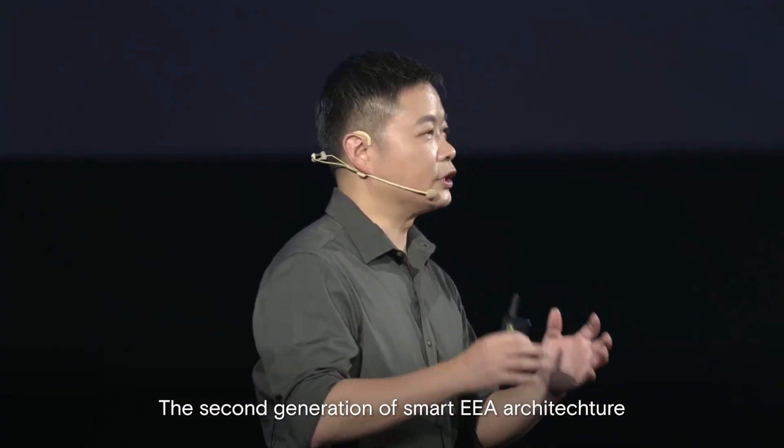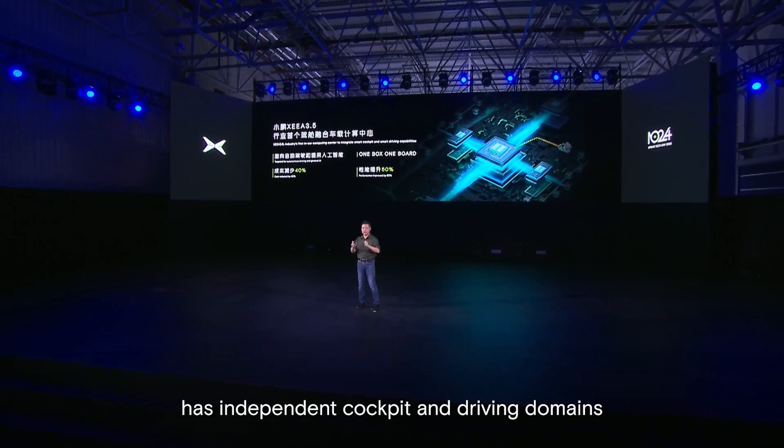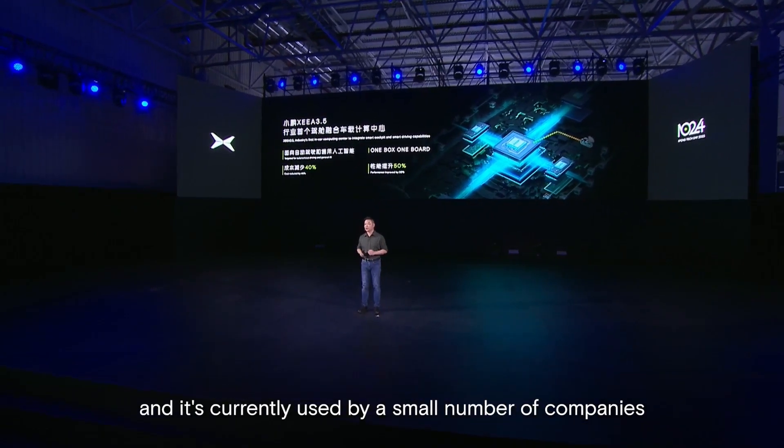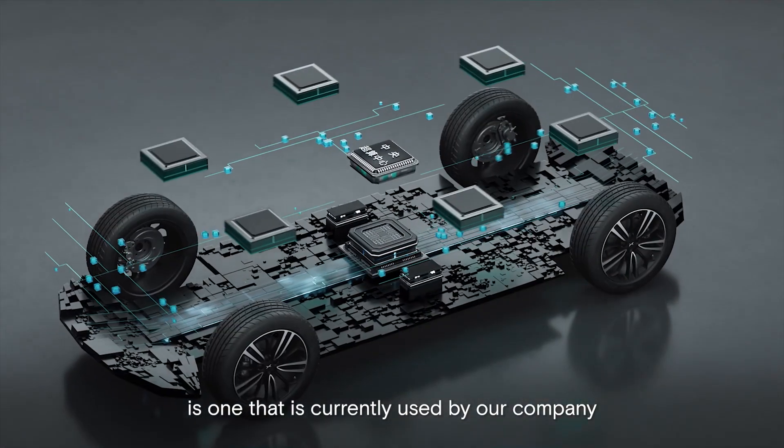The second generation of smart EEA architecture has independent cockpit and driving domains and is currently used by a small number of companies. And the third generation is one that is currently used by our company.